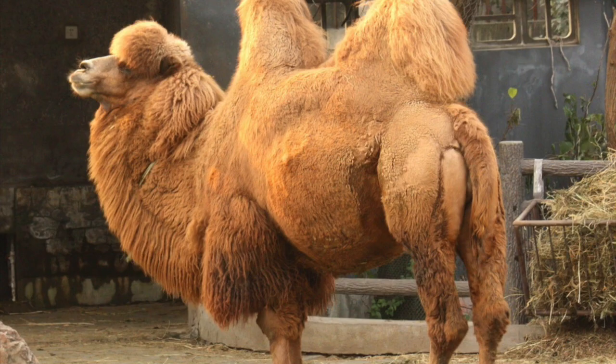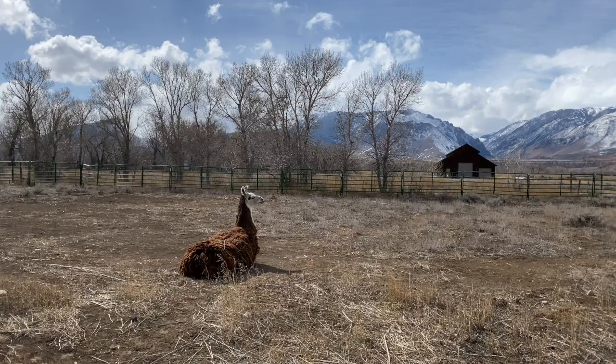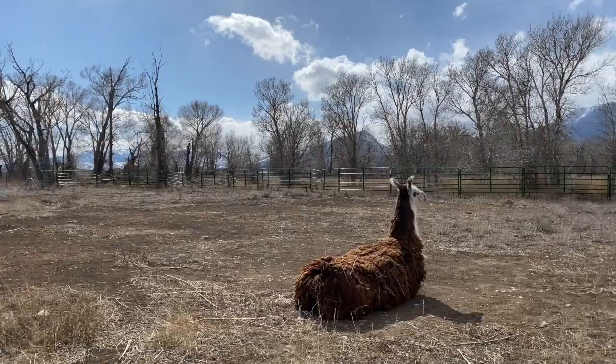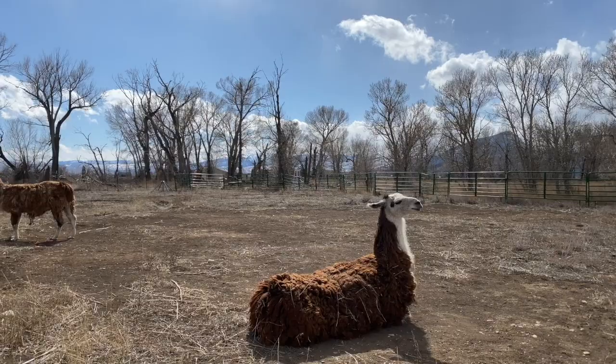Here's a dromedary. There's a wild dromedary and a domesticated dromedary camel in Asia. This is Mr. Crow. We call him Crow because he has four black feet. Notice how he is cushed down. Cush means to sit down on your legs, so they fold their legs underneath them.